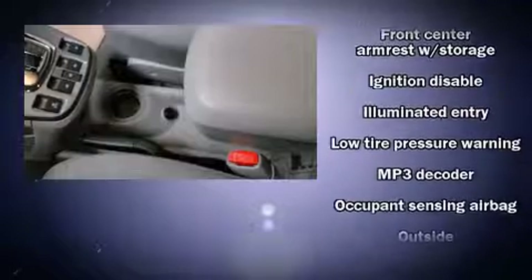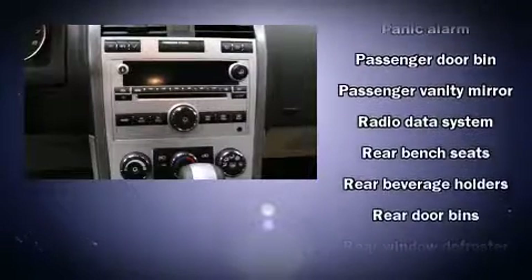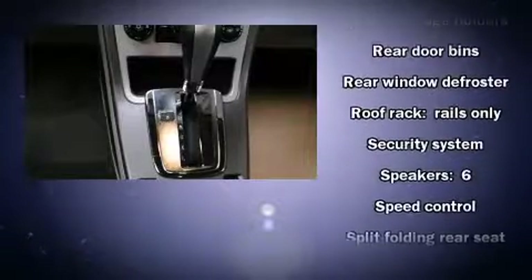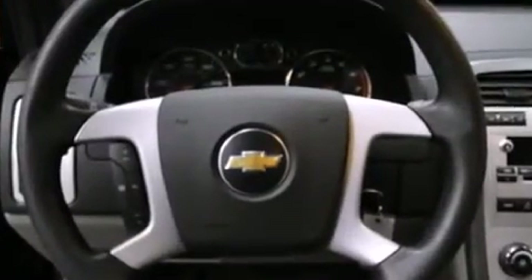Chevrolet ensures the safety and security of its passengers with equipment such as dual front impact airbags with occupant-sensing airbag, head curtain airbags, traction control, a panic alarm, OnStar, and four-wheel disc brakes with ABS.